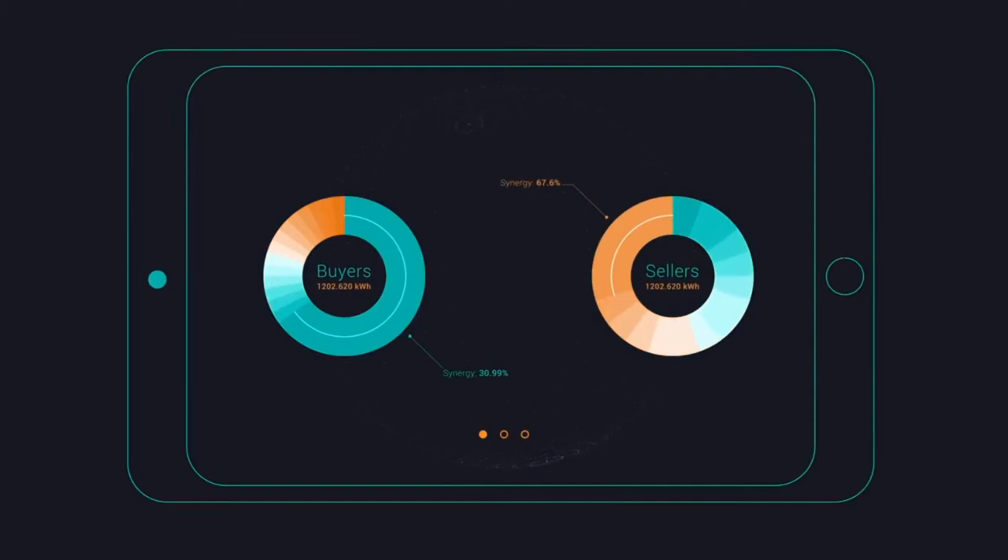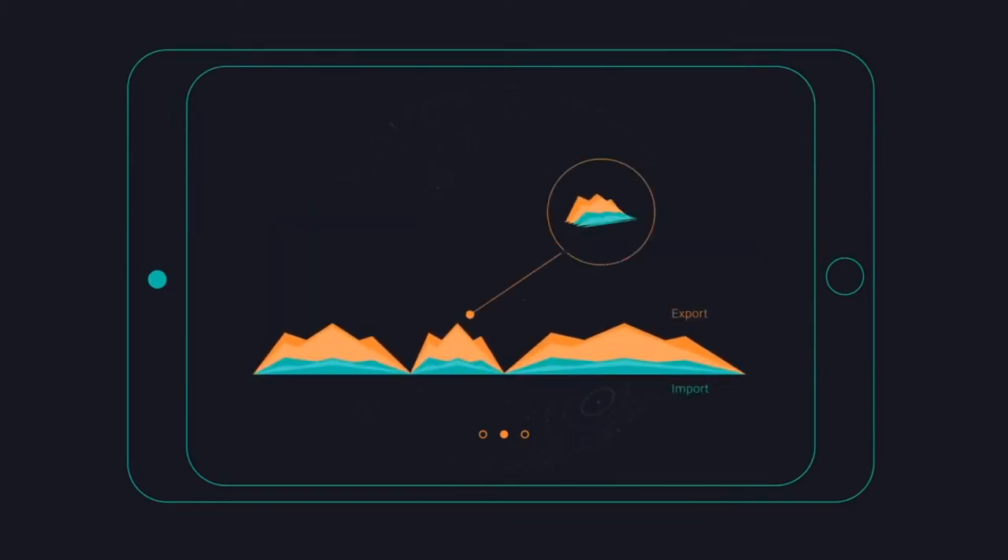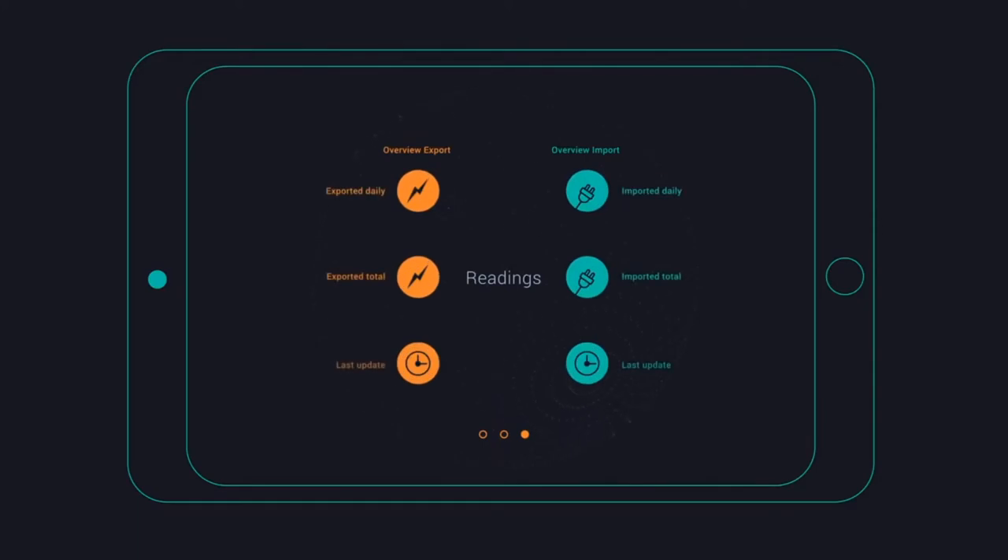The energy market isn't geared up to buy home-grown electricity any more than a supermarket's geared up to buy home-grown tomatoes. Our platform allows consumers to sell energy directly to their neighbours, meaning we can transition to that cleaner, greener, more locally generated energy future.